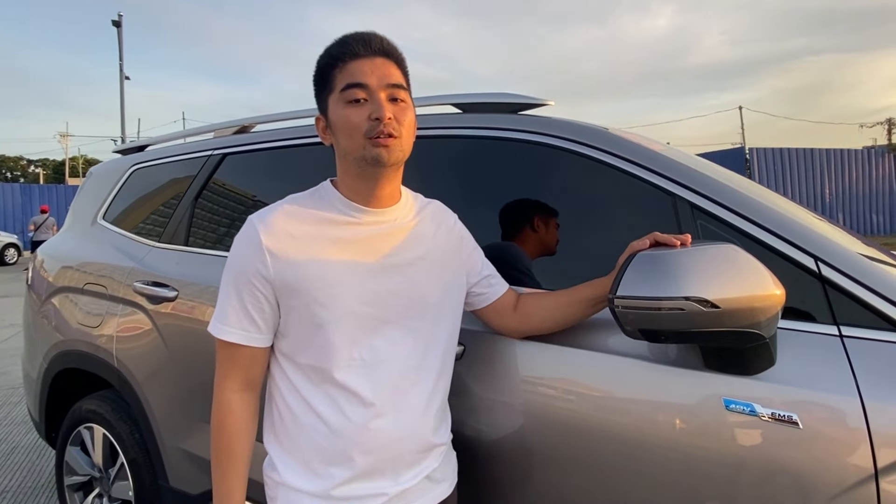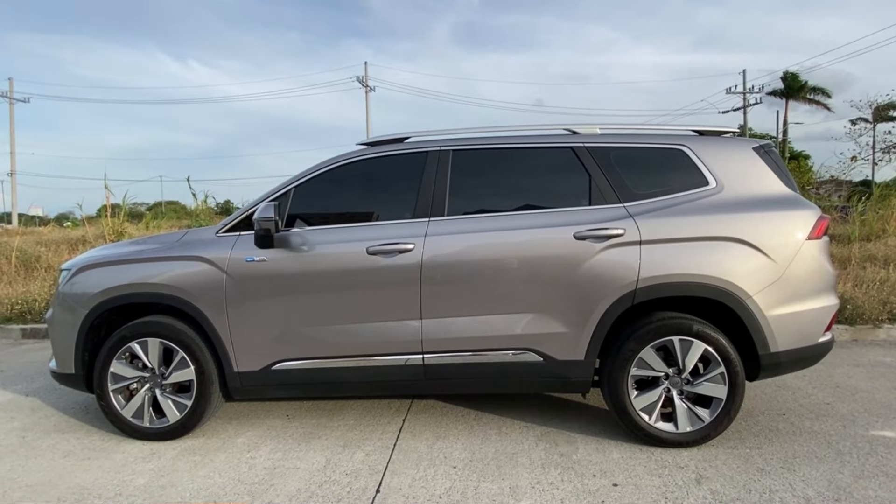The Geely Okavango is available in 4 colors: Porcelain White, Marble Black, Thorn Gray, and the one we're featuring today — Luna Silver. It also has a 52-liter fuel tank capacity.